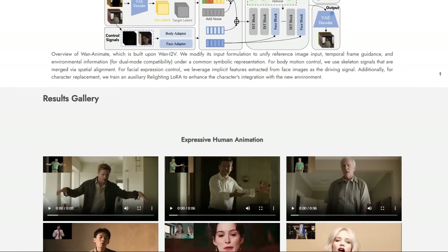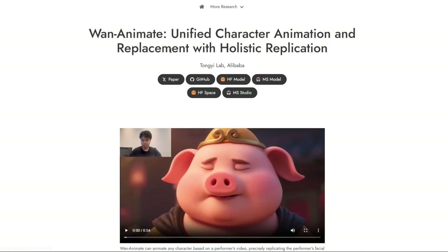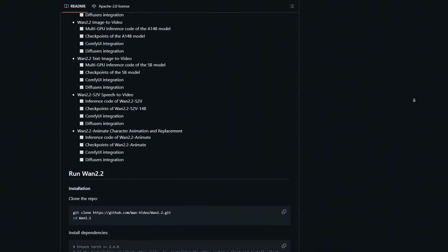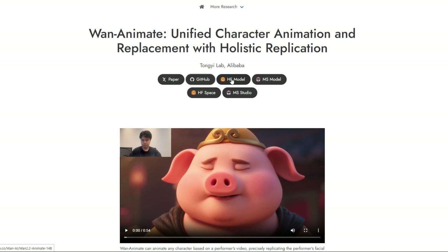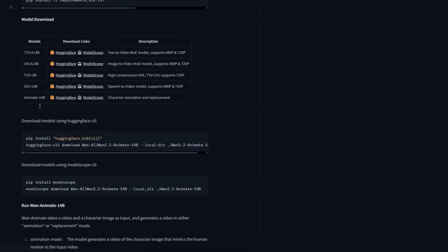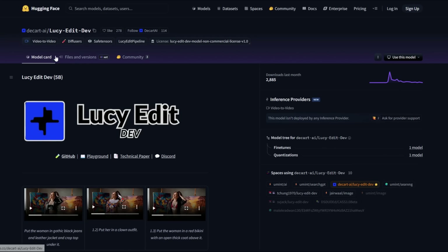And the best part? You can try this yourself. Wan Animate is fully open-source under an Apache 2.0 license. Click on their GitHub repo to find all the code and instructions, and click on HF Model to find all the model weights on Hugging Face. To run it locally, you'll need a solid GPU — the team trained it on A100s, so a card with at least 16 gigabytes of VRAM is probably your best bet.